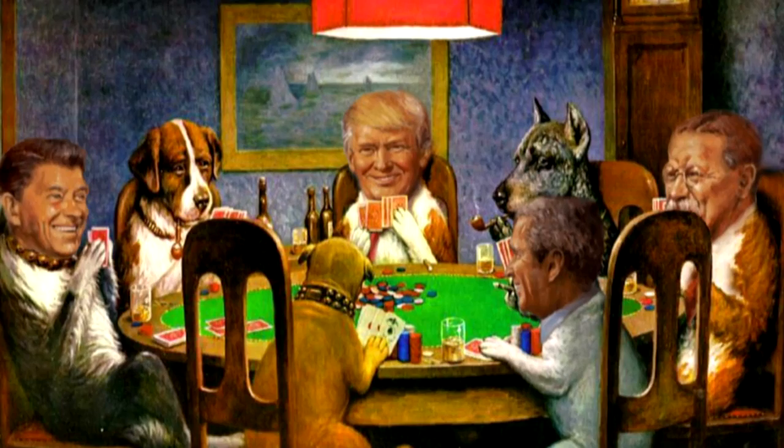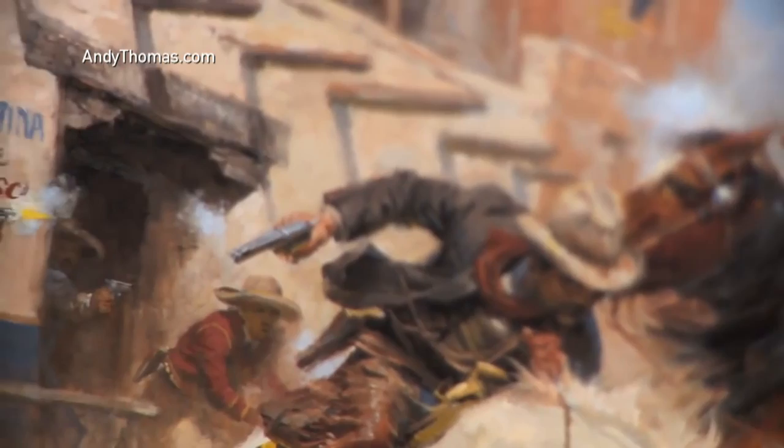It's the dogs playing poker of presidential portraits. And it's by artist Andy Thomas — a self-professed cowboy painter from Missouri whose stuff usually looks a little more Western front than White House. And no, it's not on velvet. And it's not exactly standard fare for the Oval Office either.